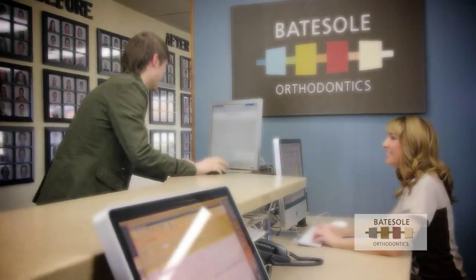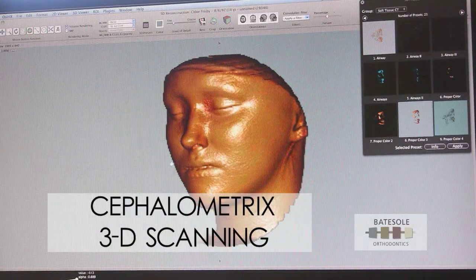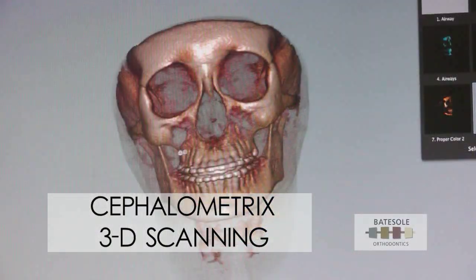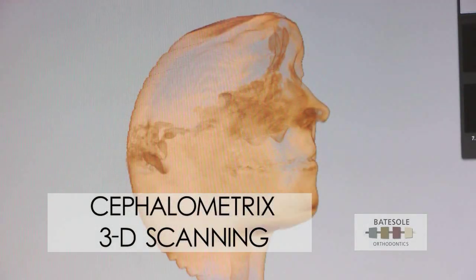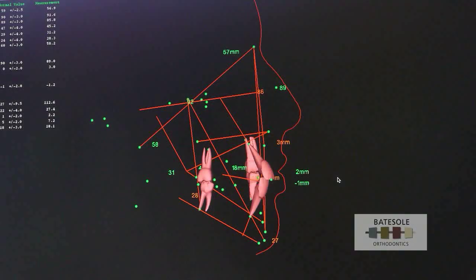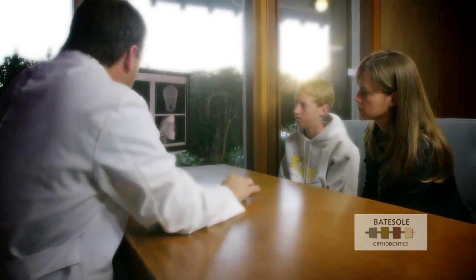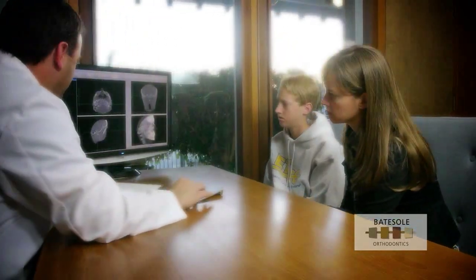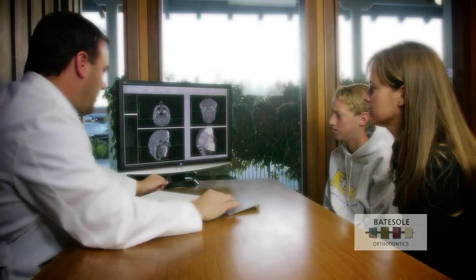Modern technology mixed with old-fashioned customer service. Dr. Baitzel developed Cephalometrics, a diagnostic approach using low-dose 3D x-rays and software that allows doctor and patient to see soft tissue, hard tissue, airway, impacted teeth, and bone volume. This technology enables Dr. Baitzel to plan your dental work using real 3D information that gives us the best possible head start in making sure your treatment delivers truly impressive results.